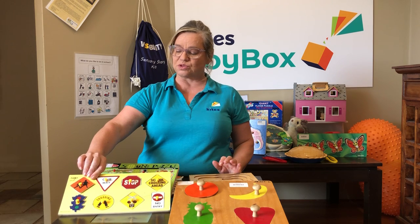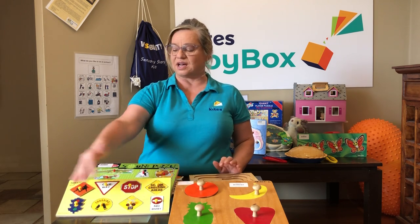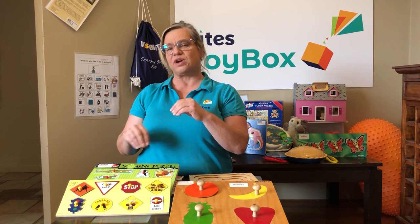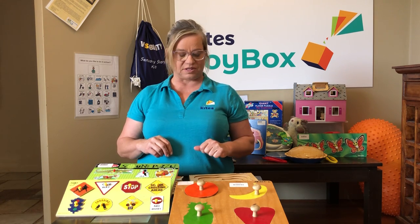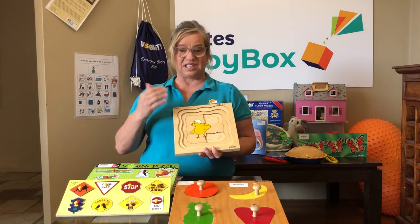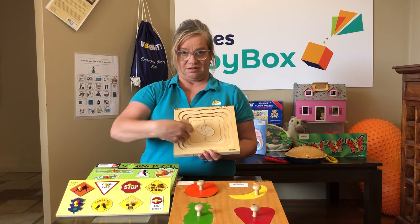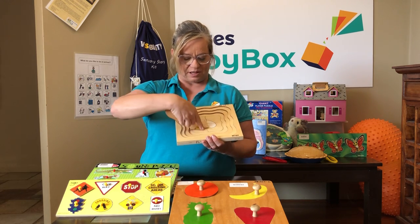This one is fantastic for older children because you can tie in some signs that are very important when you're out and about in the community. Repetition of this puzzle might help reinforce some of the learning you've done while teaching those concepts and signs. Puzzles vary in difficulty — this one is quite a tricky one.